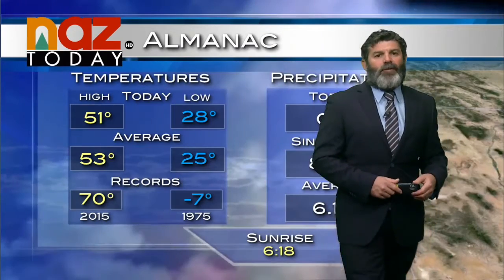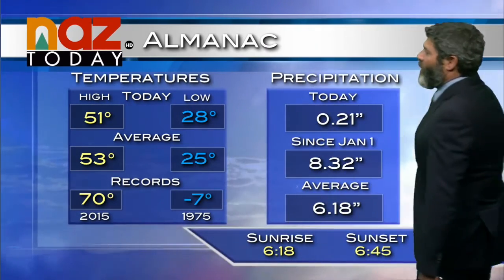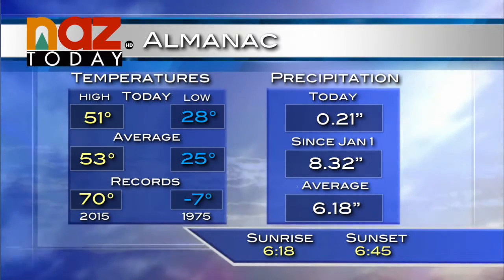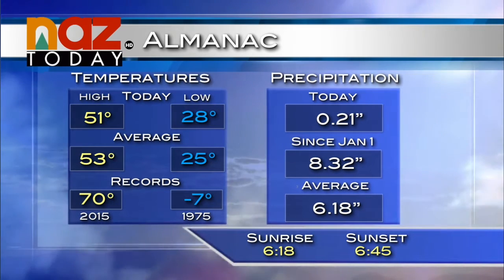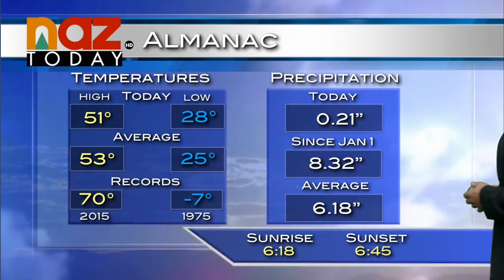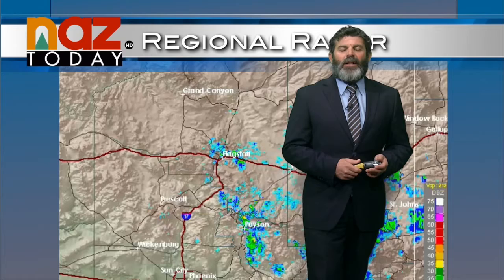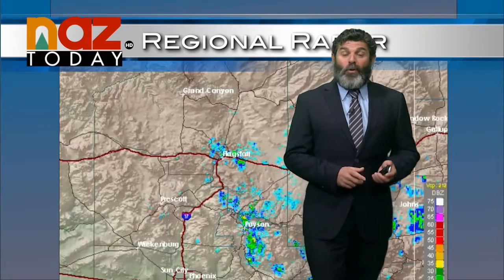Today's high temperatures across the state — a cool day with a windy first half as that area of low pressure was a little bit closer. It was 55 up on Hopi, 63 for Sedona, 63 in Prescott, and Flagstaff hit 51 degrees — very close to normal for this time of year. An early morning low of 28 and nearly a quarter inch of precipitation from yesterday afternoon into the evening. We even had a trace of snow out at Pulliam Airport as it turned to snow yesterday evening and overnight.